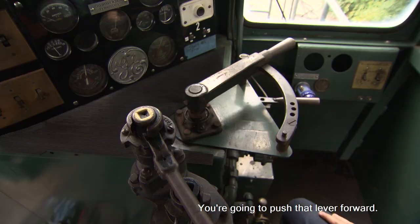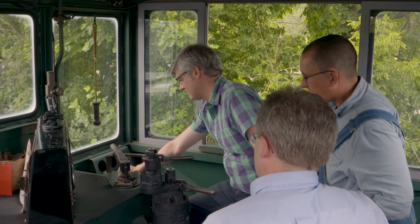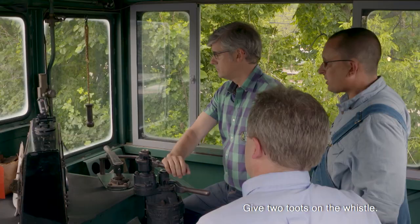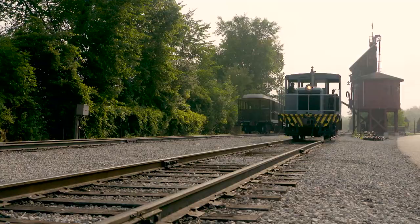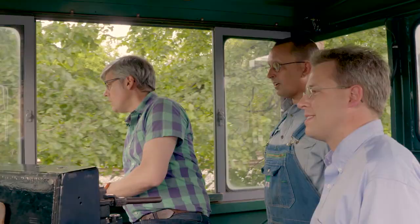You're going to push that lever forward, and you're going to release the brake, get two toots on the whistle, push the button in, pull the throttle out, and away you go. And you're moving. Smooth ride.